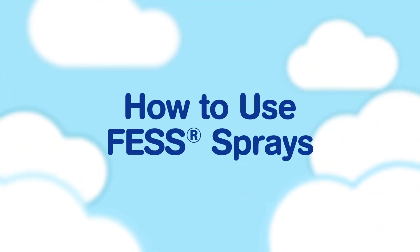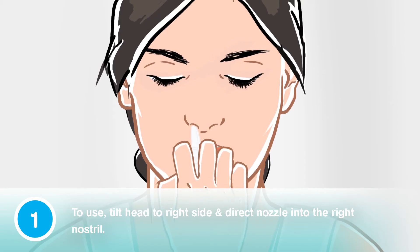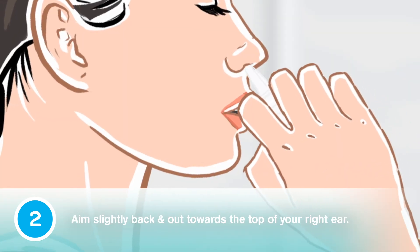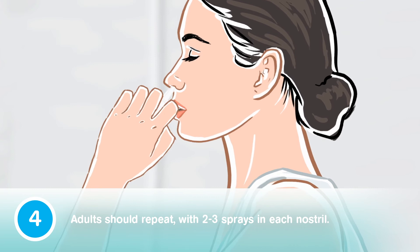How to use Fess Sprays. To use, tilt head to the right side and direct the nozzle into your right nostril. Aim slightly back and out towards the top of your right ear. Fully depress the pump. Adults should repeat with two to three sprays in each nostril.